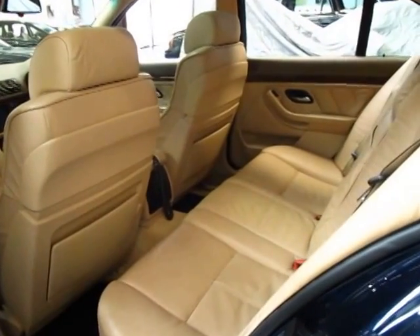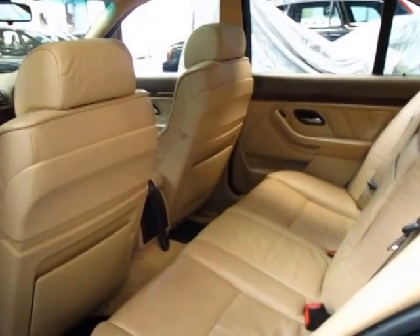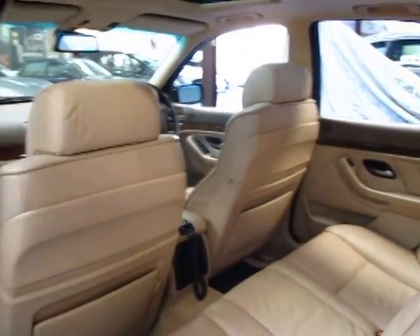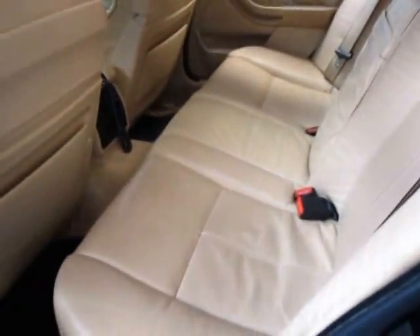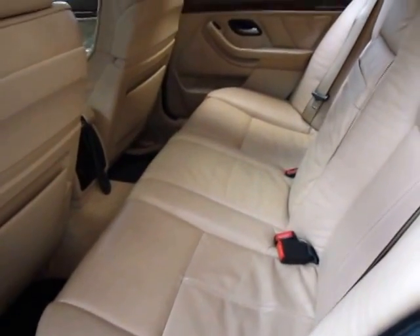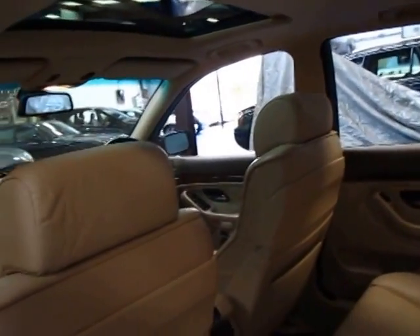These cars were very safe when they came out and they still are obviously. It's got dual airbags and side airbags as well, as you can see. The leather really is in absolutely lovely condition and we've done absolutely nothing to it. The hood lining is intact and in good condition also.